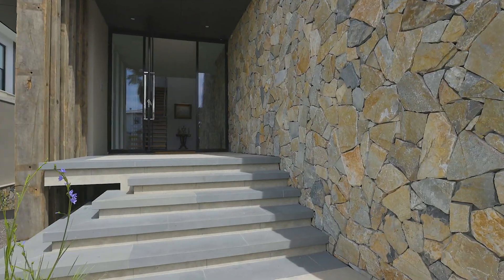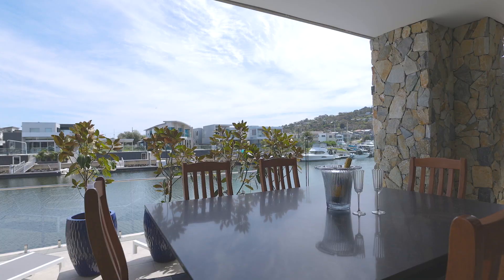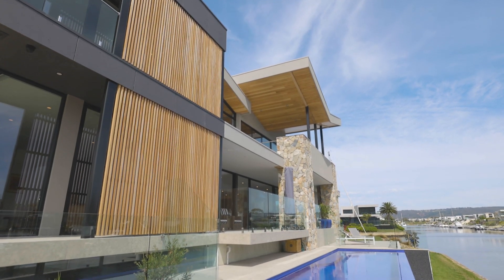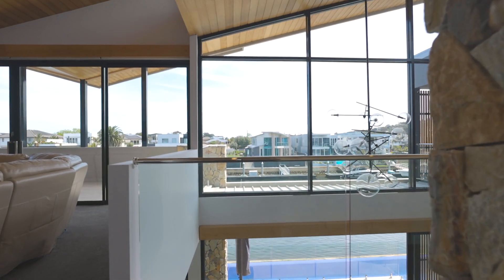Created to set a new benchmark in waterfront living with feature stonework, vast open-plan living areas, sunny terraces and the latest in home automation, this builder's own residence is a beautifully crafted showpiece devoted to sublime entertaining and pampered family living.